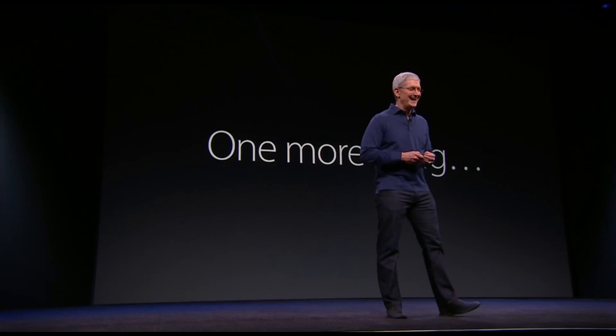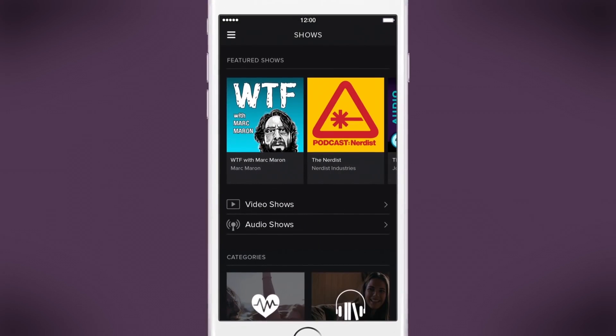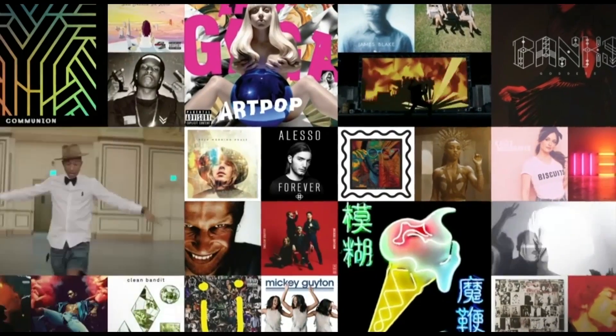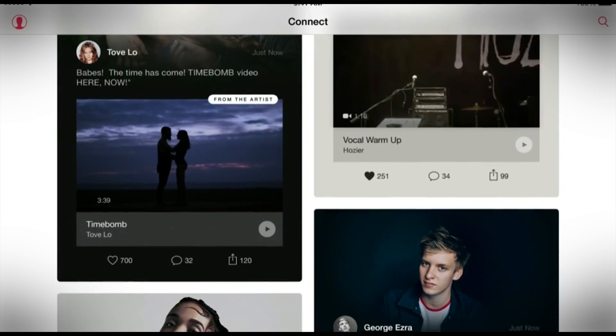Apple Music's June 30th debut marks a new battle for streaming music supremacy. To compete with the current king, Spotify, the love child of iTunes and Dr. Dre's Beats Music will have to deliver more content and connect users to new music. So how do the two services stack up?